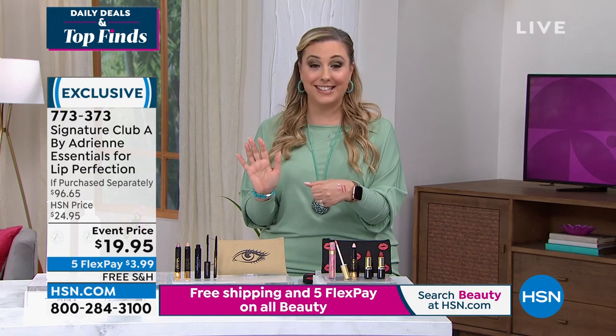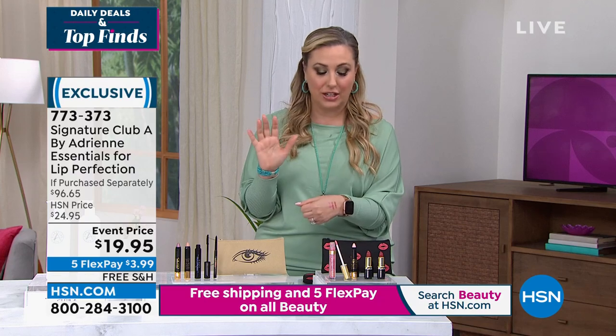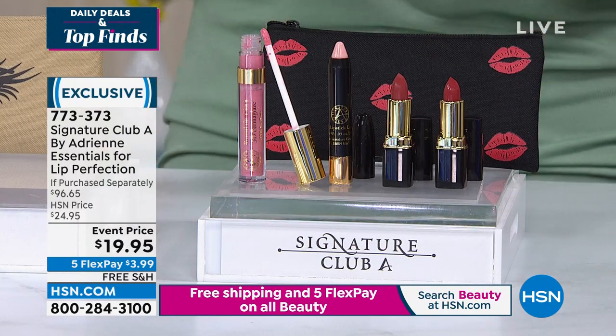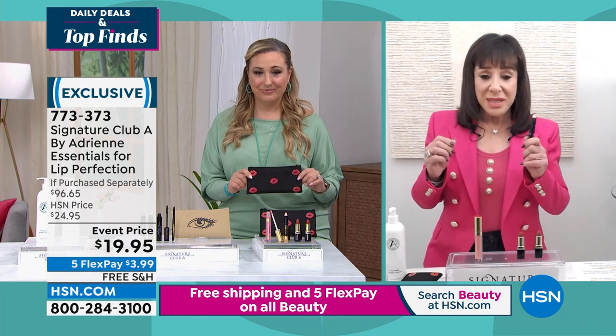The only way Adrienne could do this is that she has been part of our HSN family for over 27 years, bringing us the best of the best. We're celebrating on this beauty day, so don't miss out. If you've got $3.99 available on any major credit card, you could have the entire collection — four complete full-size products plus the beautiful makeup bag. It's almost like a gift.